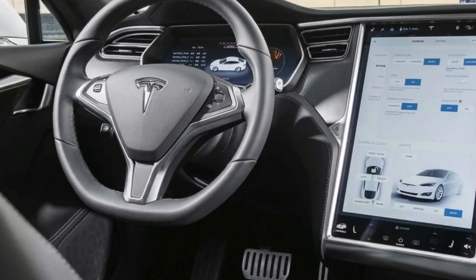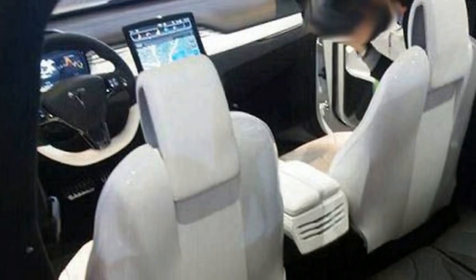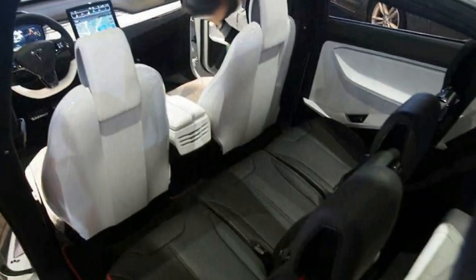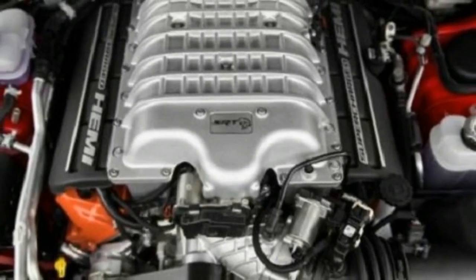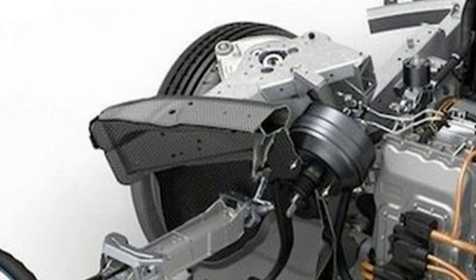At a price that starts out $42,500 cheaper than a P90D with ludicrous speed upgrade — as we said in our 2016 Tesla Model X 75D first test. Just understand that with any Model X, you won't be carrying big things.